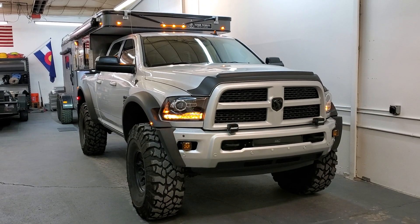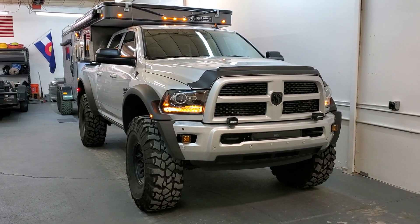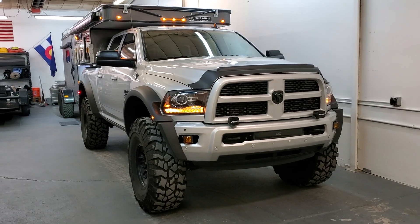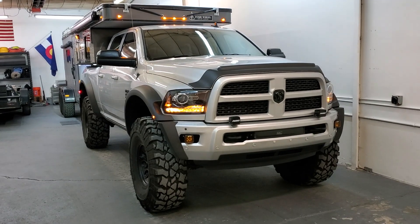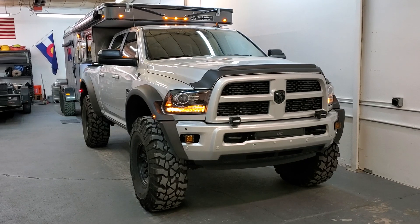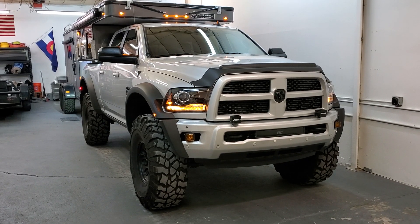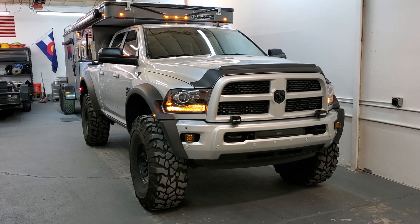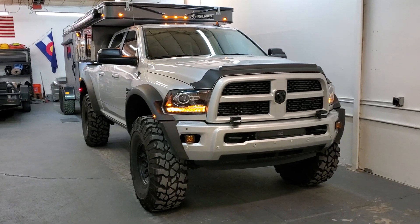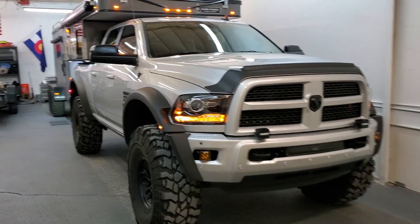As promised, I'm going to do a couple of videos of the truck — just a quick walk around. It's an AEV Prospector XL with some added goodies, and I just added the Four Wheel Camper Hawk truck camper yesterday. I'll do a quick walk around of the outside and then a separate video of the inside.